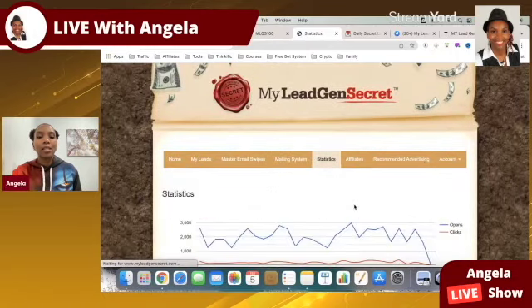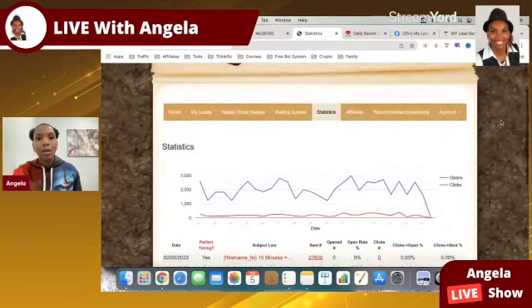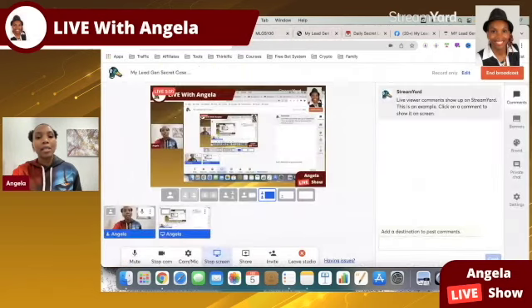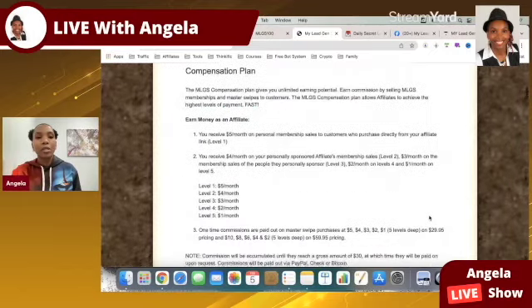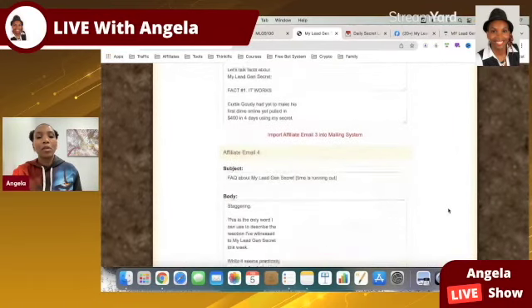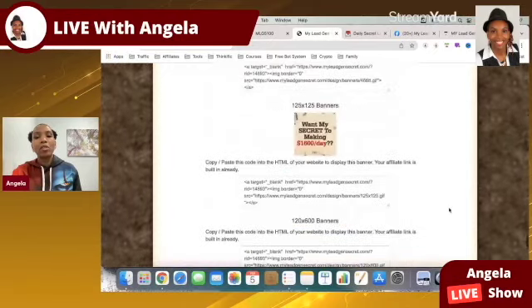If I go to stats, you can see the stats — I don't get bogged down by stats, I focus on results. When I go to affiliates, you can see all the promo tools. This landing page here is done for you — you can use it. Scrolling down, you can see the compensation plan, 10 done-for-you emails, text ads done for you, and banner ads available to use.